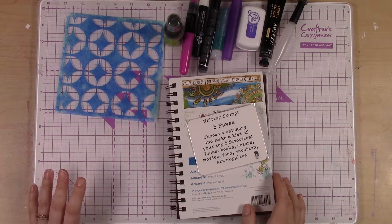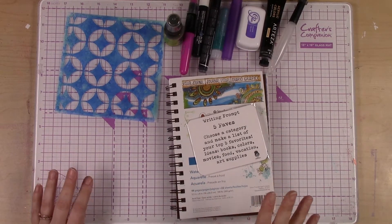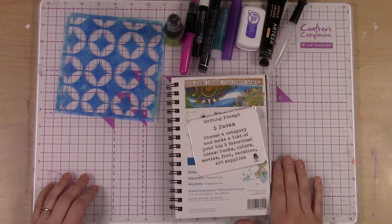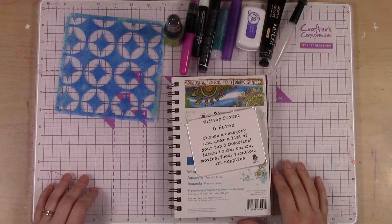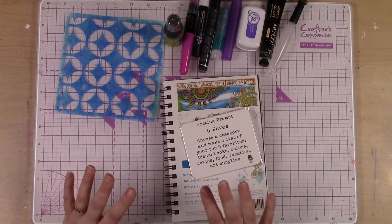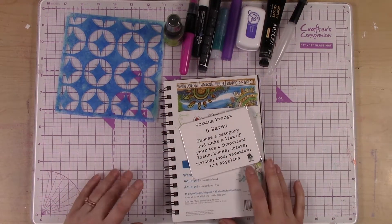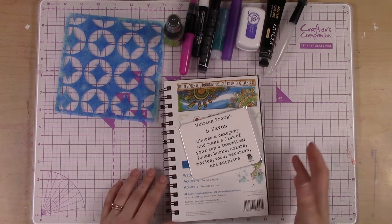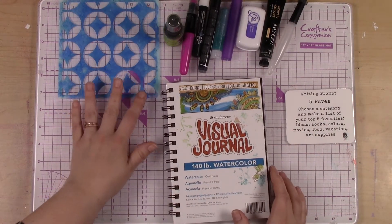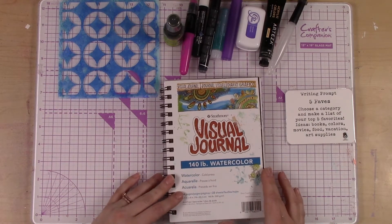Hi! Welcome to week 2 of February's kit, which I believe is also week 6 overall. So that's exciting. I've got most of the supplies from this month's kit here, and also some from last month just to play with, but really I'm going to be focusing on the things that came in your kit.